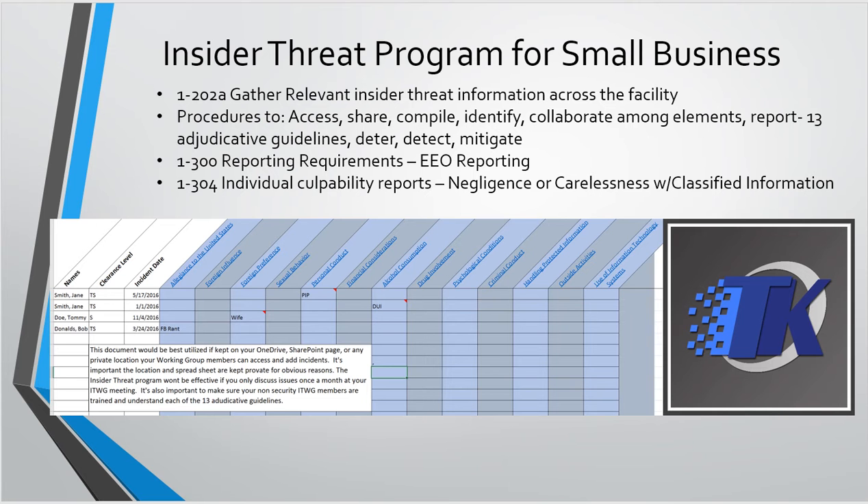This spreadsheet lays out each of the 13 adjudicative guidelines and has a hyperlink which will take you to each one of those guidelines, giving you a synopsis of what each means. If you're using the spreadsheet the way I intend — sharing it among all ISWIG members, so your HR rep, finance rep, and IT rep — they can just click on that hyperlink and see, okay, foreign influence means this versus foreign preference means this. The goal is to put it in a location that's secured but accessible by each of these different departments.